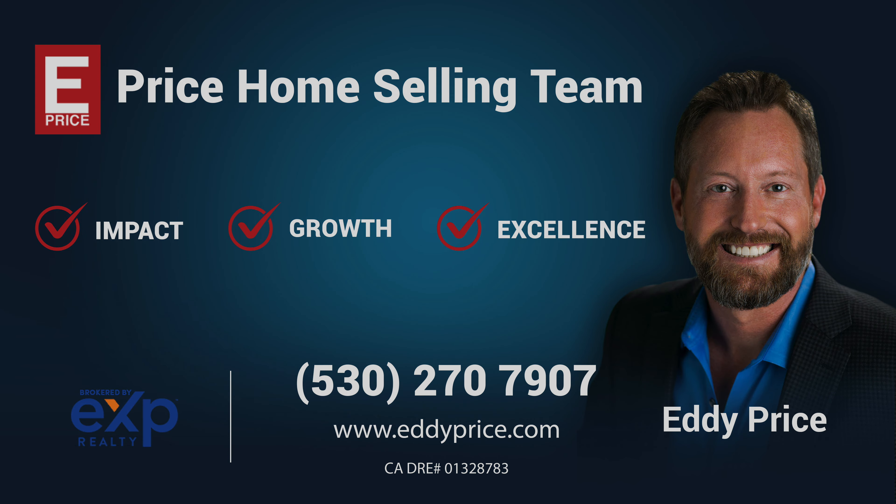Thank you for taking the tour with us today. For more information or a private tour of the home, call the Price Home Selling Team at 530-270-7907 or you can find us online at www.eddyprice.com.